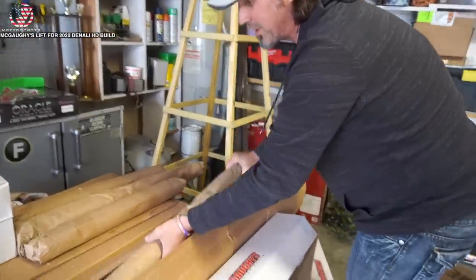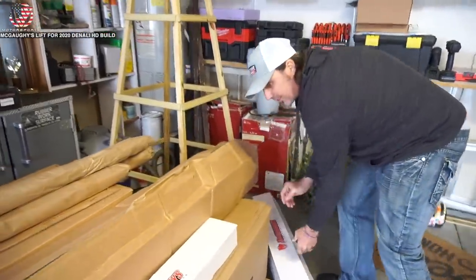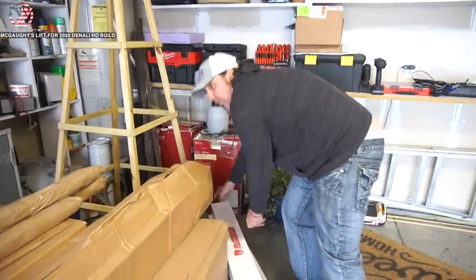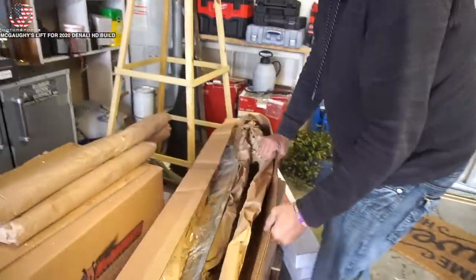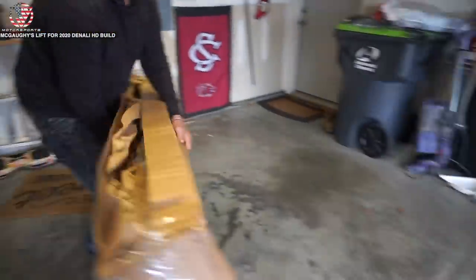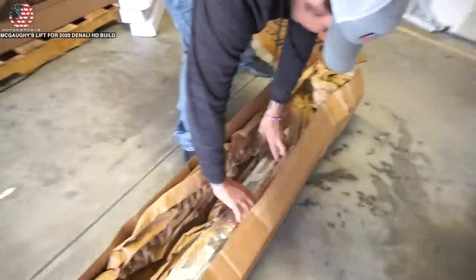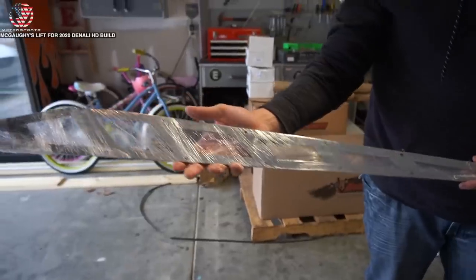The factory wheels and tires might have some stuff for sale here pretty soon. Those are all the shocks. Got some billet face plates in there - that's for the traction bar.